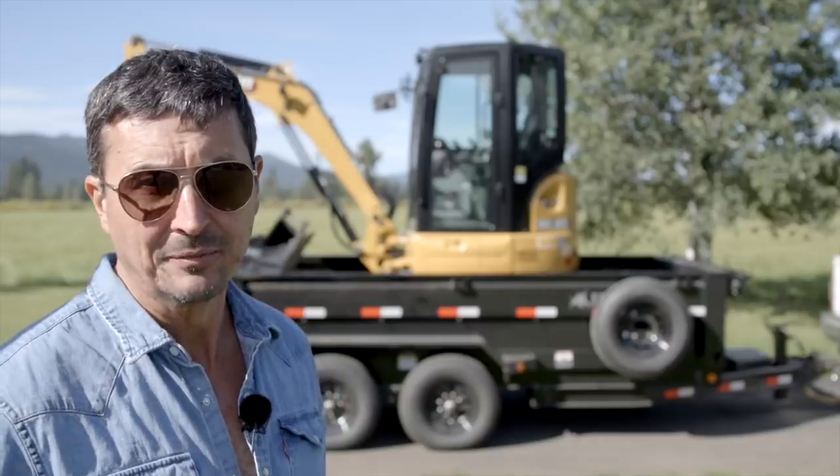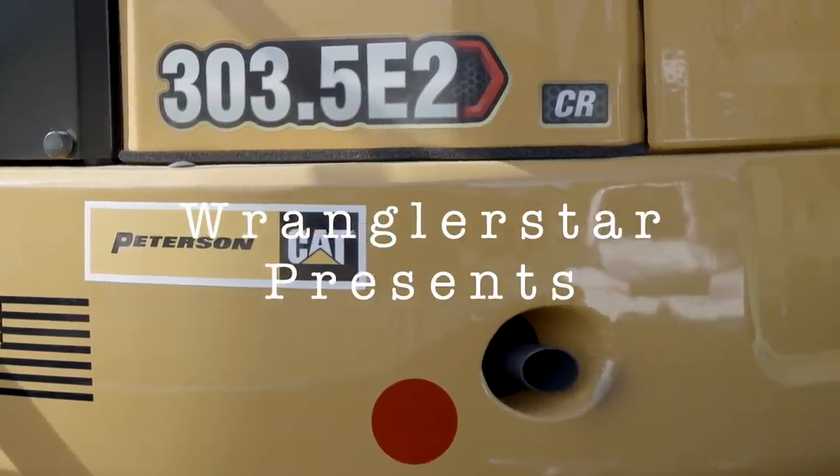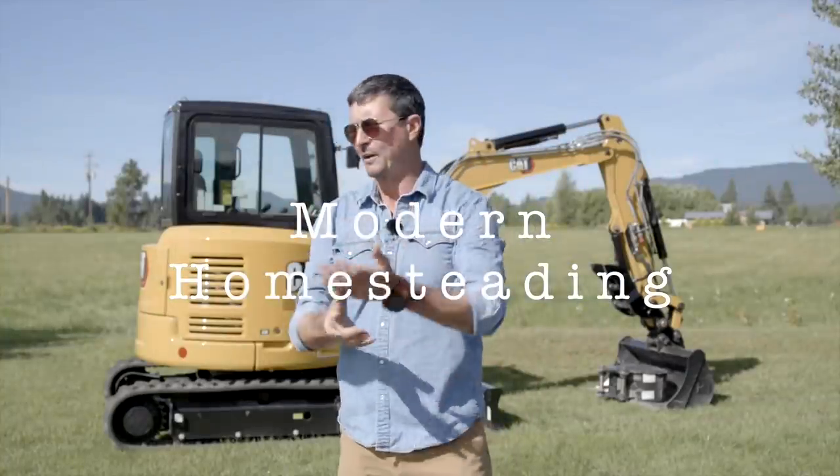We're officially back in the excavating business. So why did we buy a mini excavator?